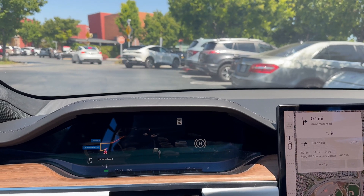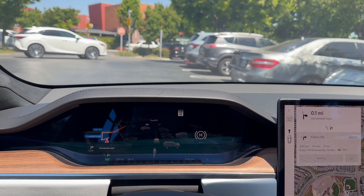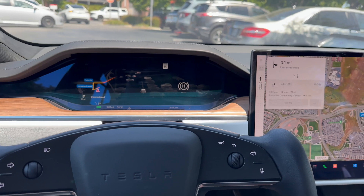Welcome back to the channel. This is my 2021 Model S long-range version, and this is the one with the yoke steering.